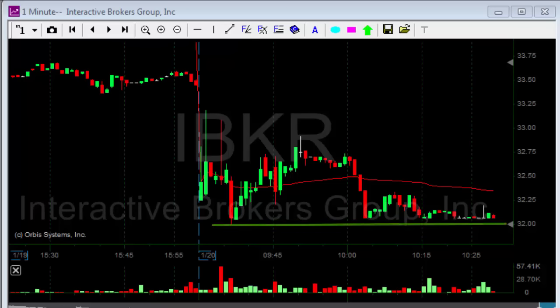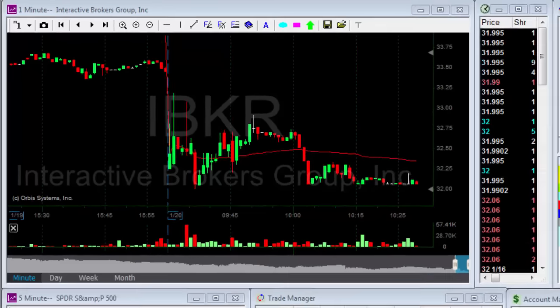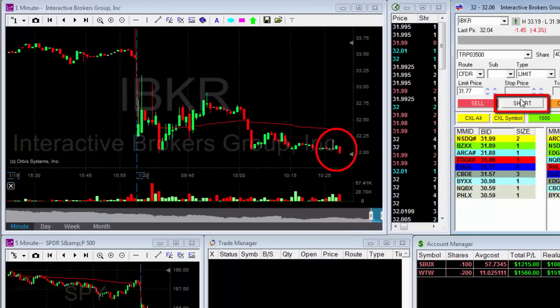Look at this $32 mark here — actually a little bit above that. Volume's not much, but look at this support right over here. Shorting it.